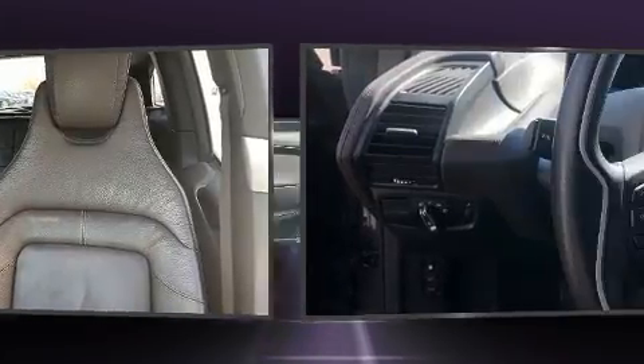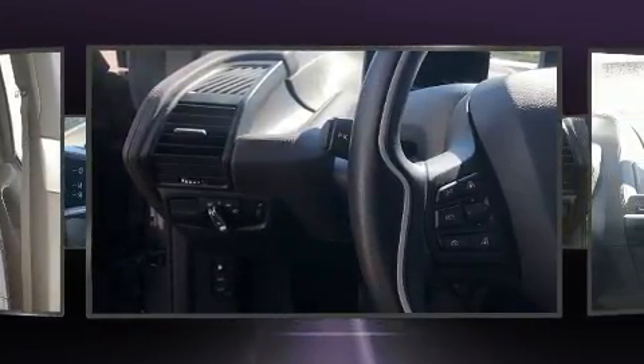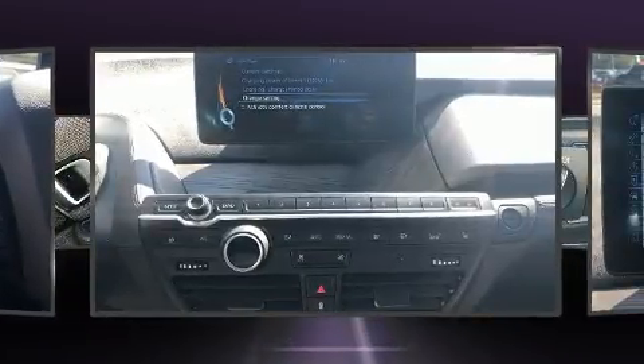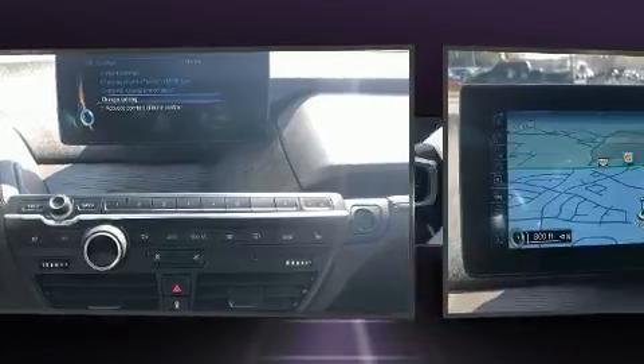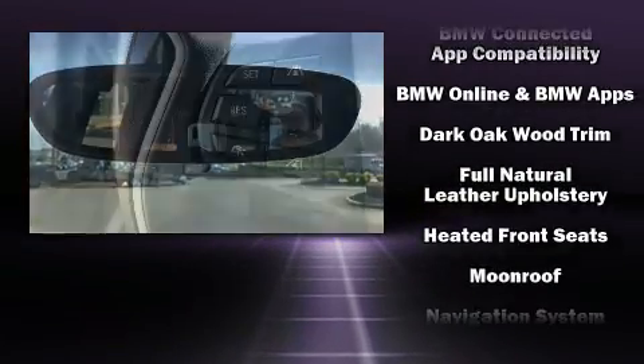BMW also prioritized safety and security with features such as dual front impact airbags with occupant sensing airbag, front and side impact airbags, traction control, brake assist, a security system, an emergency communication system, and four-wheel disc brakes with ABS.